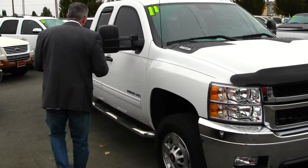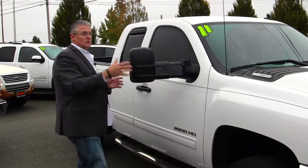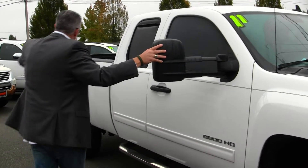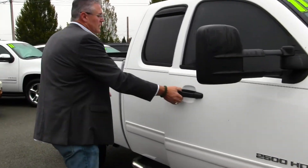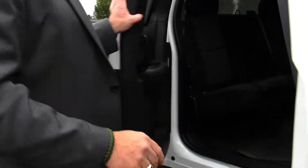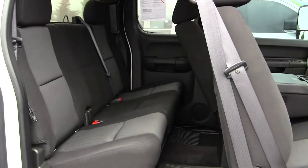As you can see, this 2011 looks like brand new. So if you want to save thousands of dollars on a diesel truck, this is the right truck for you. This has got the pull-out trailer mirrors so you can see past those wide loads comfortably. This is an extended cab truck with the 6.5-foot bed, so it's an easy truck to maneuver in town, yet it'll still pull or haul almost anything you want.